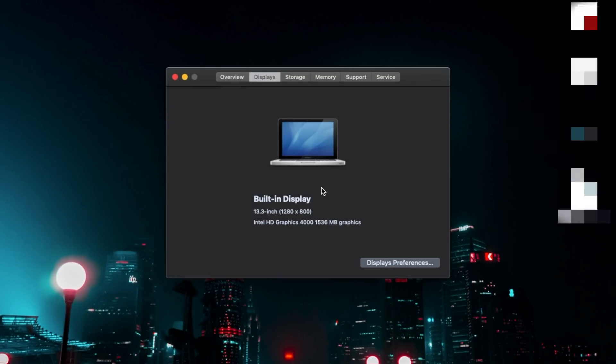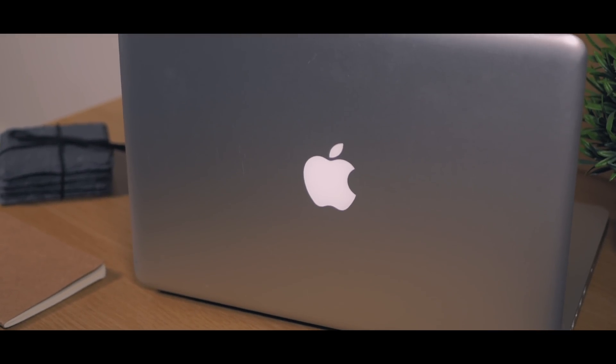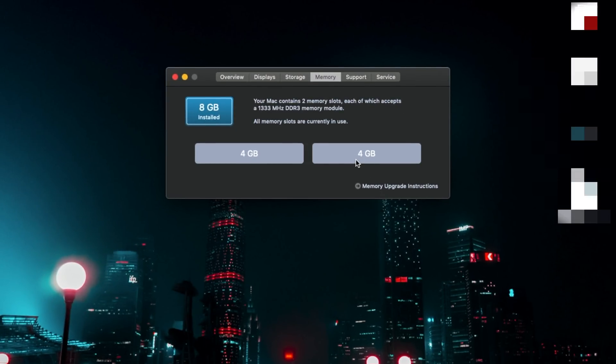If we take a look at the built-in display, this is a very basic display — a 13.3-inch display at 1280 by 800 pixels. It's nothing like the new MacBooks we find in today's market. However, I still think you can edit on this, and just to let you know, I've actually been editing on this for about six months, so I know these MacBooks can withstand the test of time. We've also got 8 gigabytes of RAM — two memory slots filled with 4 gigabytes each — which takes advantage of dual-channel memory, so we should find much better speeds than having a single 8-gigabyte RAM stick.